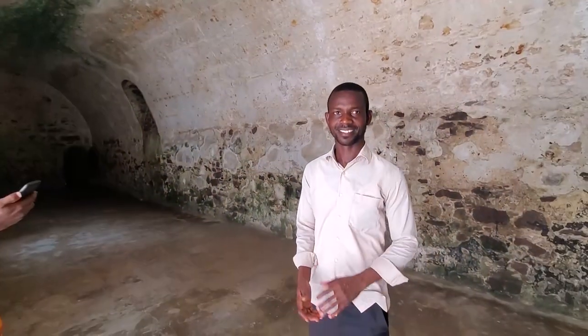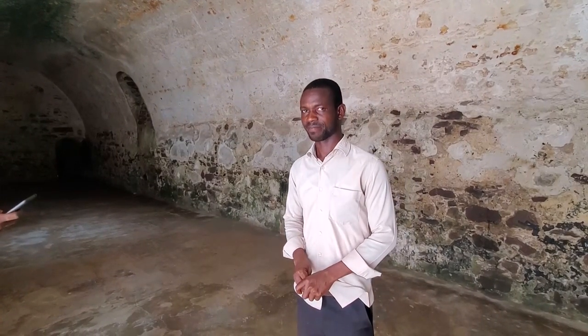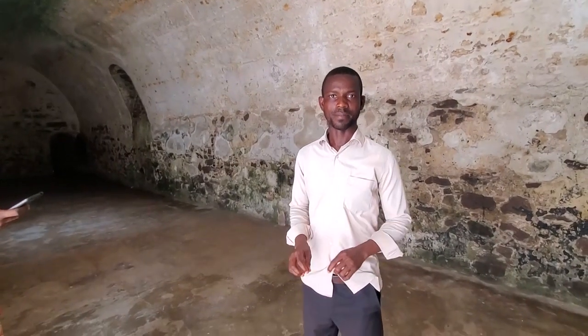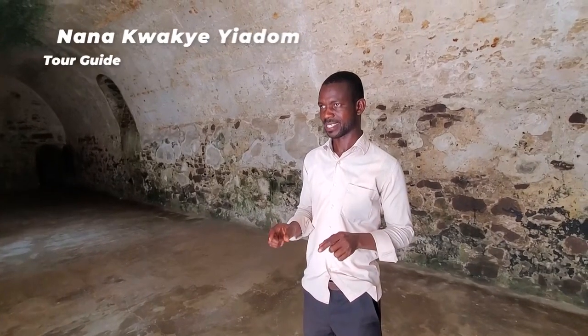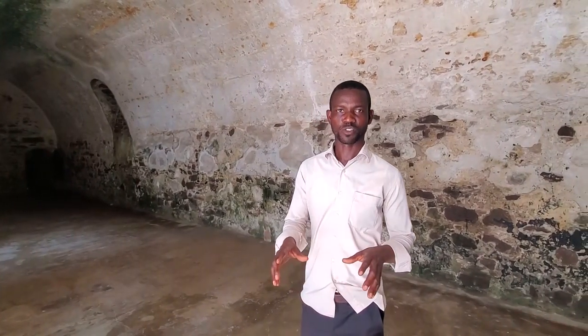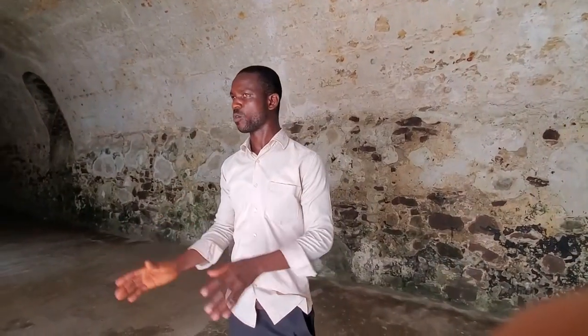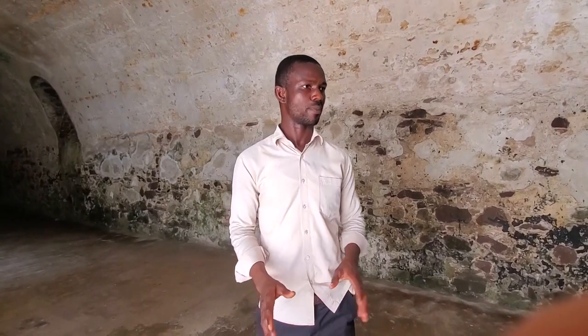Good afternoon. Welcome to St. George's Castle. My name is Nanna. Nanna is going to be our sight guide. Elmina Castle was built in 1482 by the Portuguese.